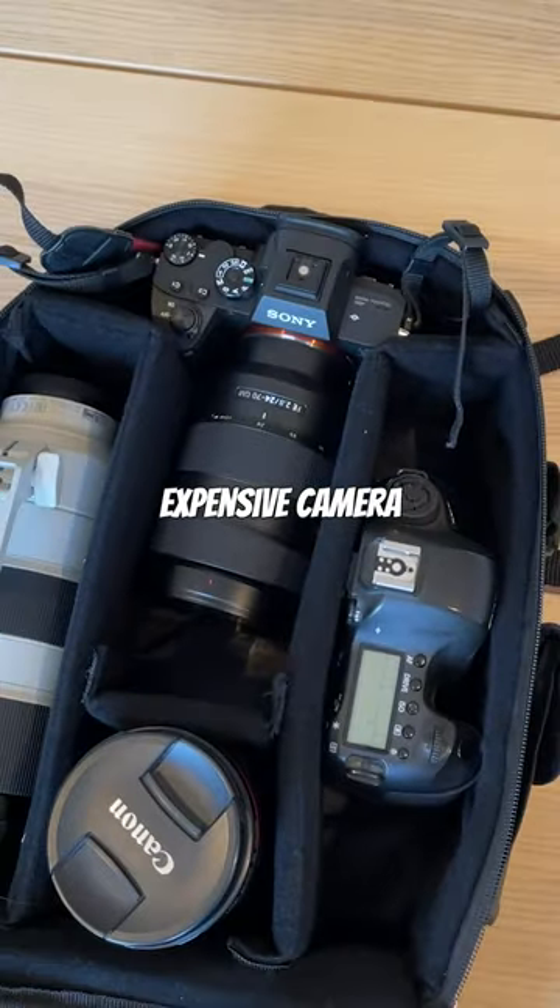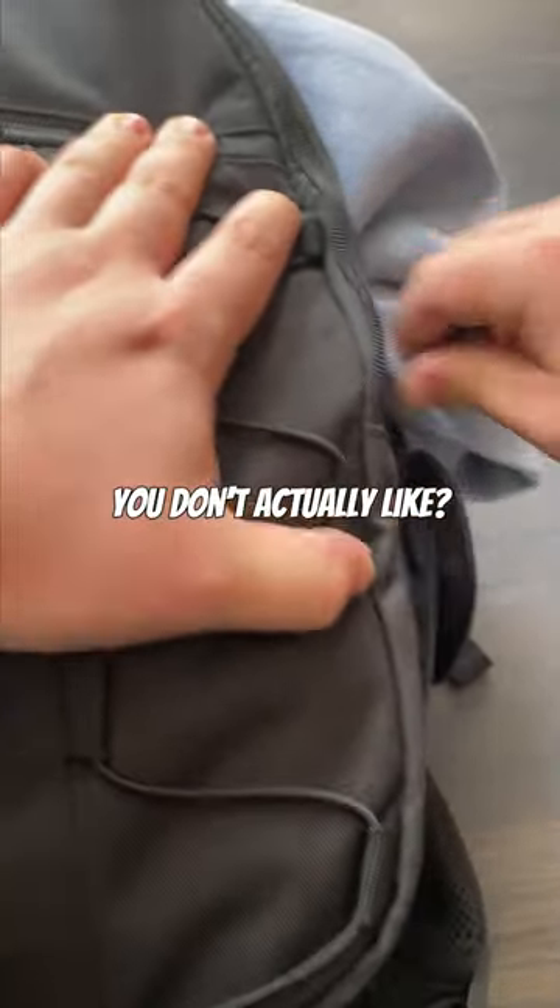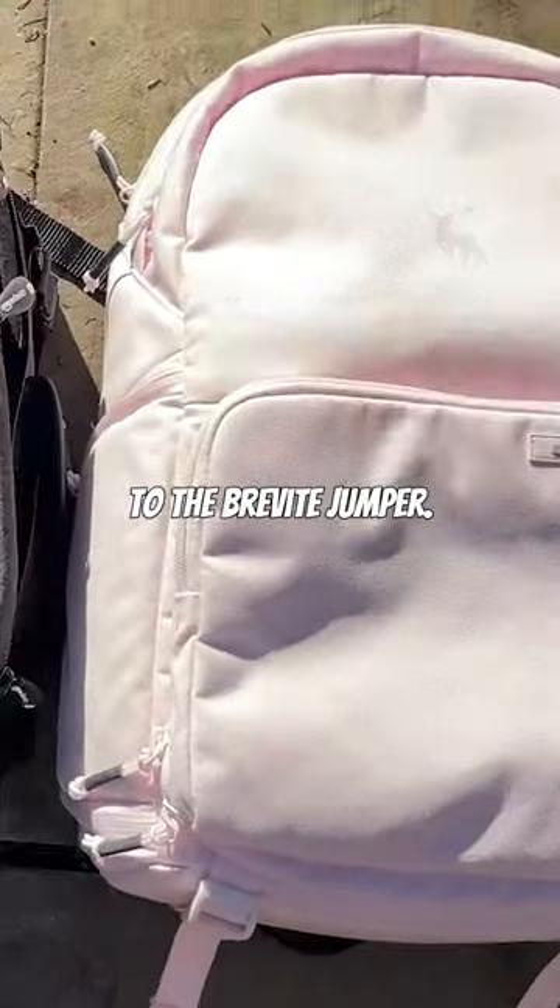Are you tired of feeling scared carrying your expensive camera gear with your bulky, outdated camera bag? And are you tired of wearing a backpack that you don't actually like? Well, say hello to the Brevity Jumper.